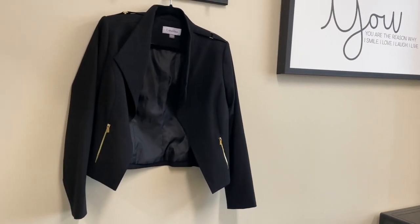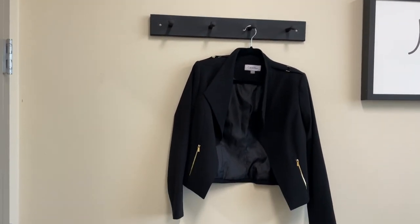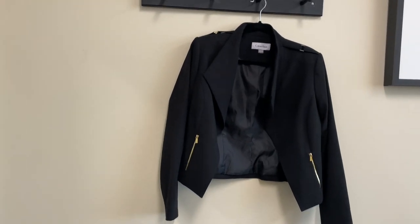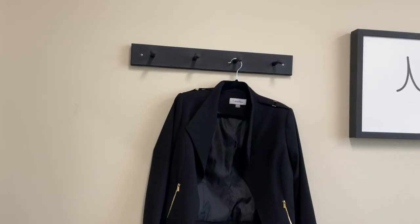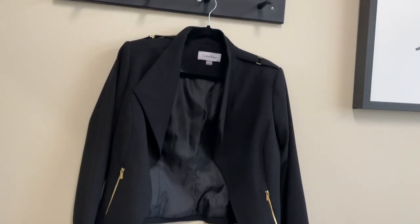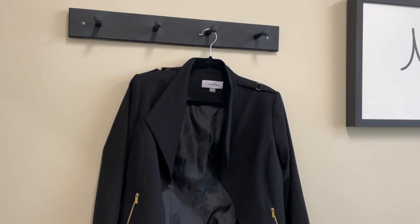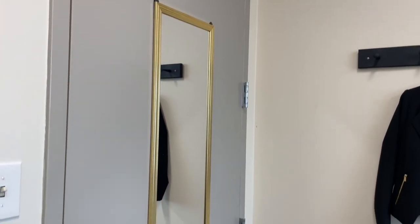When we first step into my office, right behind my door I just have this wall-mounted coat rack. It actually was a nice wood color and I just spray painted it black for more cohesion with what I have going on — I'm doing more of the black and gold. I always have to keep a blazer or suit jacket in my office just in case, so I just have this one hanging up.